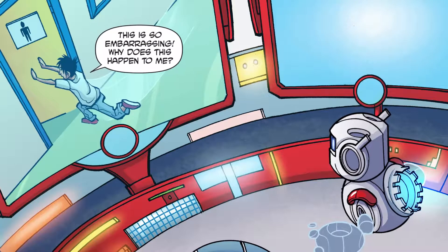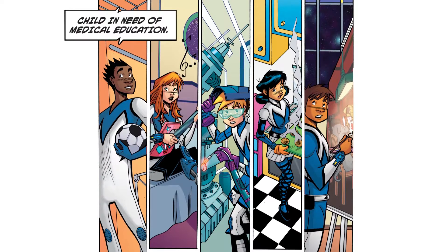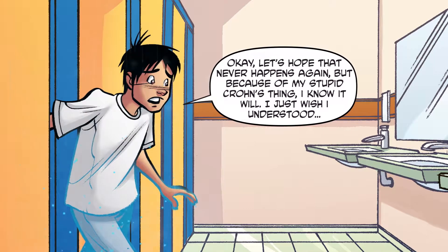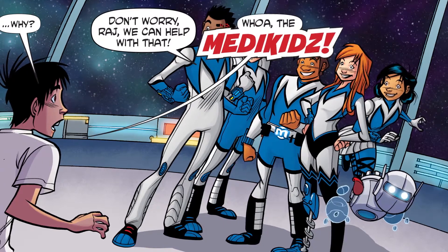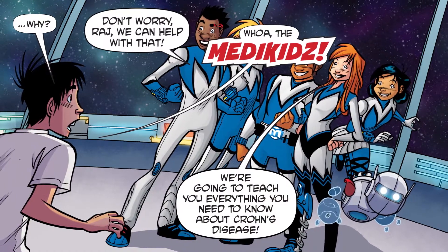This is so embarrassing. Why does this happen to me? Medikids alert — child in need of medical education. Okay, let's hope this never happens again. But because of my stupid Crohn's thing, I know it will. I just wish I understood why. Don't worry, Raj. We can help with that. Whoa, the Medikids! We're going to teach you everything you need to know about Crohn's disease.